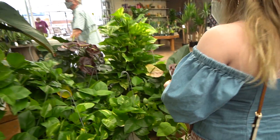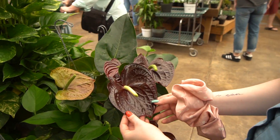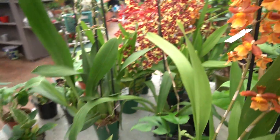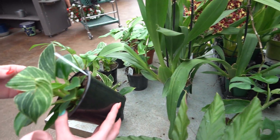Look at this guy — he's so pretty. They always remind me of birds. I like the black ones. They're only $24 — that's a good deal. The prices in Oregon don't make any sense.